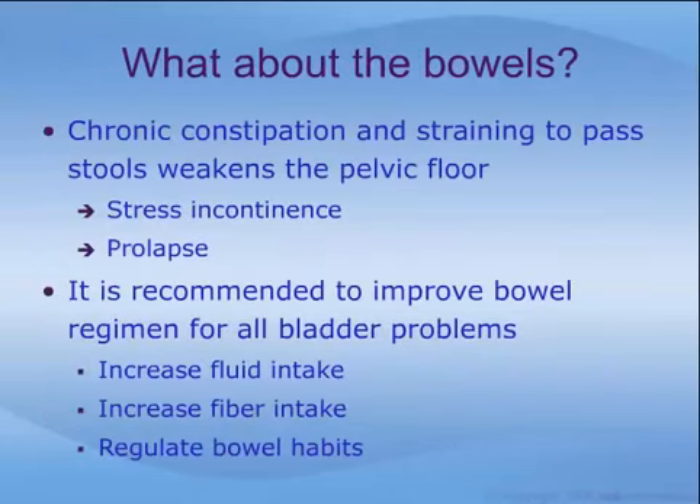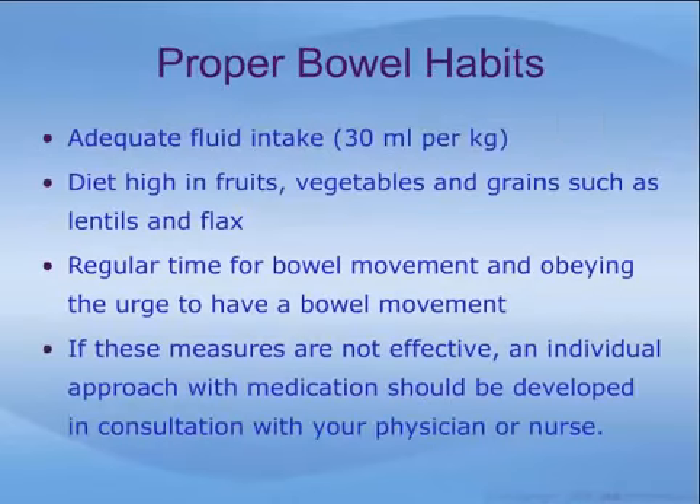Poor bowel habits are often overlooked as a cause of pelvic floor problems and incontinence. Chronic constipation and straining to pass stools weakens the pelvic floor, leading to both prolapse and urine leakage. It is recommended that steps be taken to improve bowel habits, including increasing fluid intake, increasing fiber intake, and regulating one's bowel habits. Proper bowel habits include an adequate fluid intake of at least 30 milliliters per kilogram of body weight, a diet high in fruits, vegetables, and grains such as lentils and flax, and a regular time for bowel movement. If these measures are not effective, an individual approach with medication should be developed in consultation with your physician or nurse.